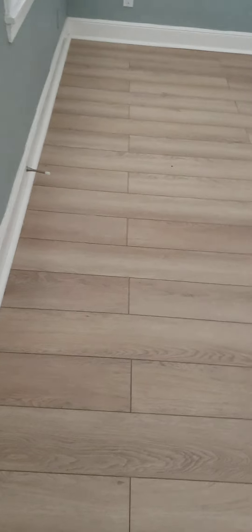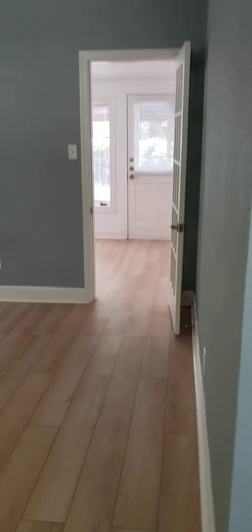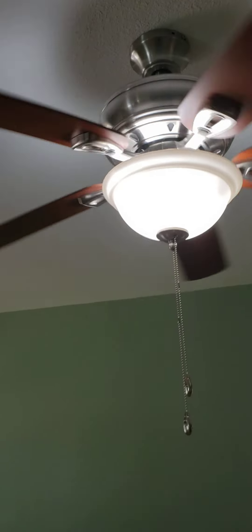We have installed the luxury vinyl plank flooring. The living room has this nice big skylight. There are ceiling fans in all the rooms and lots of windows.